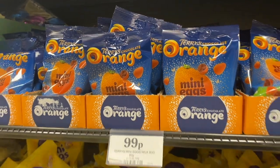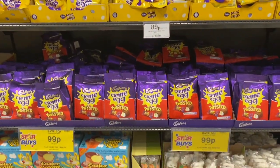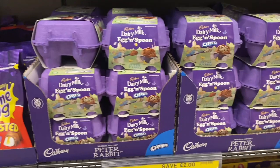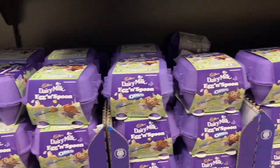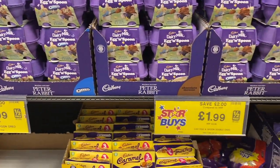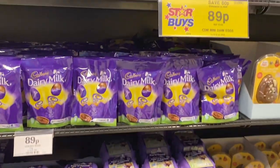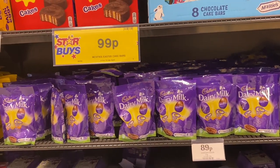I love mini eggs so I was so happy to see them. I saw the egg and spoon ones — I haven't had those in about a year, but they were one of my favourite things about Easter and they're only £1.99, which is better than the £2.99 they used to be — you get four eggs. Another favourite of mine are the mini cream eggs; I'm so obsessed with them, and my mum loves the Oreo ones.